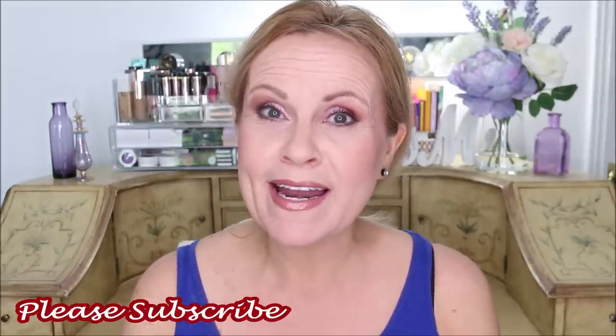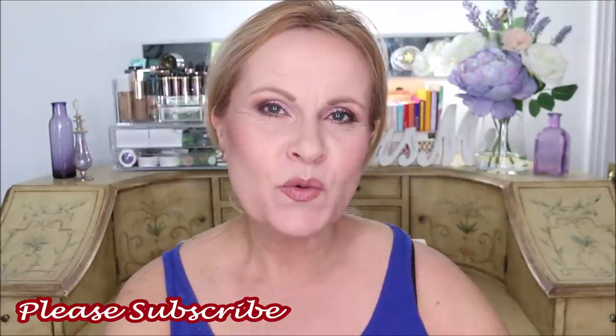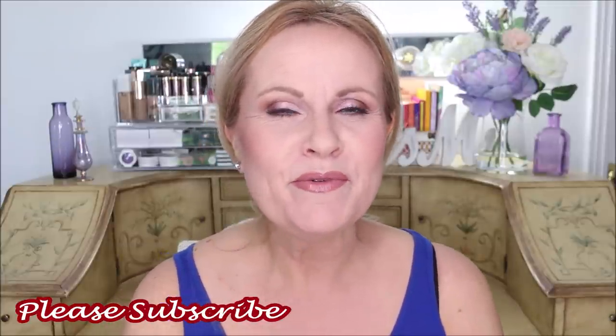If you're new to my channel, please subscribe and hit the bell so you don't miss future videos. Whether you're new or you've been with me for several years, please give this video a thumbs up — it really helps me. Okay, so we're going to get into my AM skincare routine.